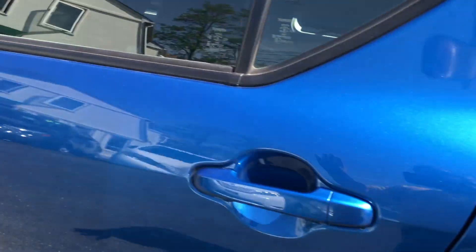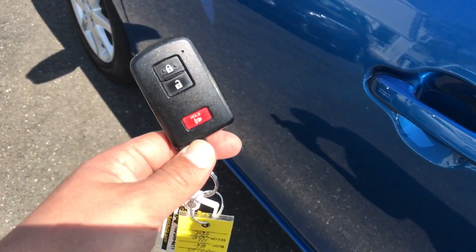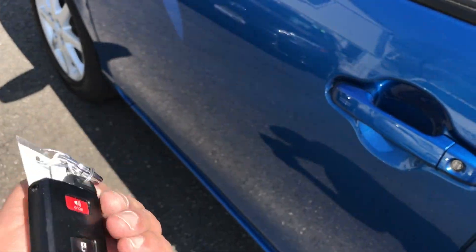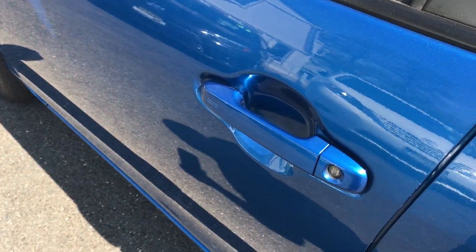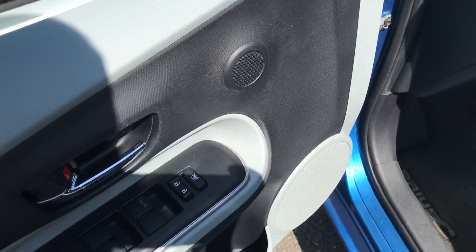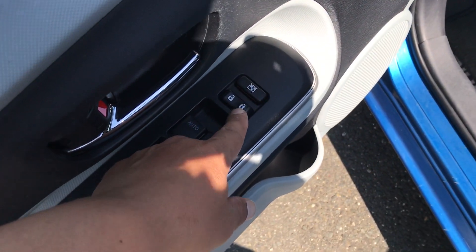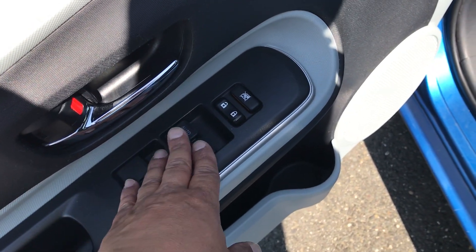So let's hop into the front and show you everything you're getting, but before we do I will show you it is a proximity key with push-button start. So the key stays in your pocket, purse, coat — wherever you put it — as long as it's in the proximity of the driver's area, you're gonna be able to start the car. You do have power windows and door locks.